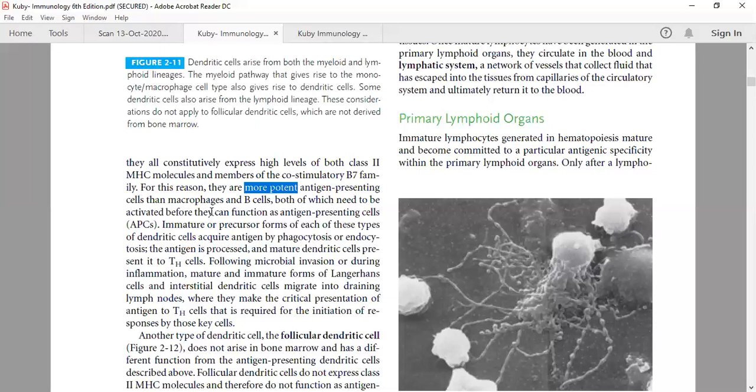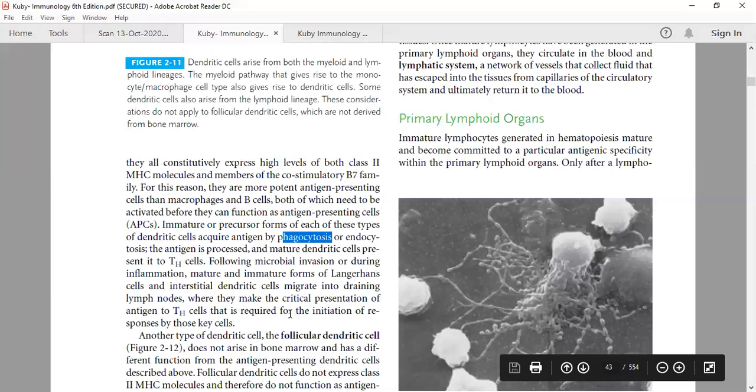Both macrophages and B cells need to be activated before they can function as antigen presenting cells. Immature or precursor forms of each of the three professional APC types can uptake antigen by phagocytosis or endocytosis. Antigen is then processed and mature dendritic cells present it to T helper cells. These are some reasons why dendritic cells are considered more potent antigen presenting cells.